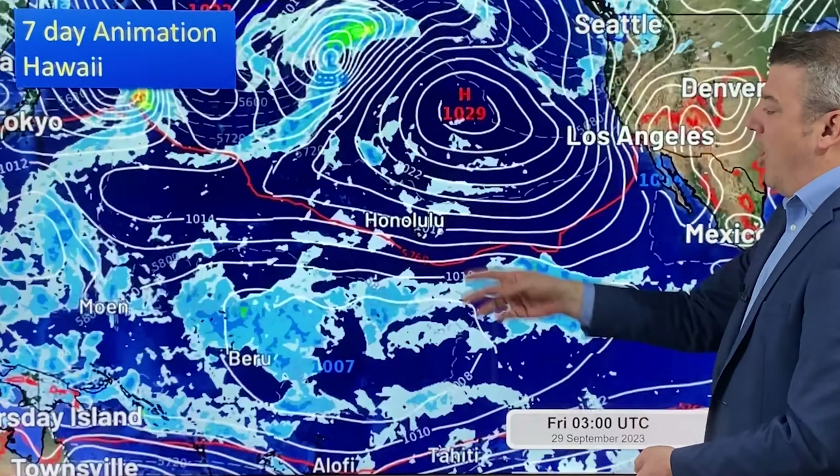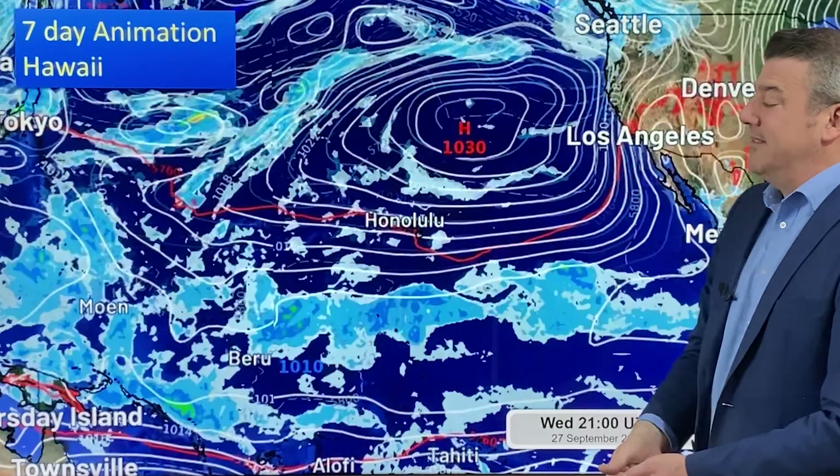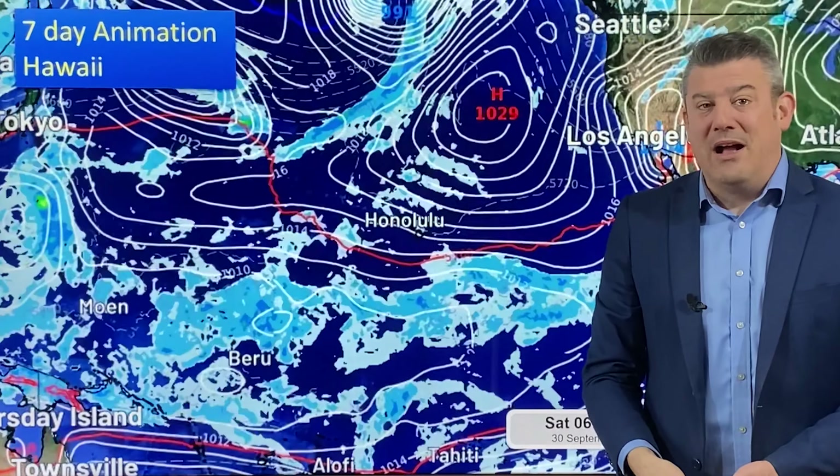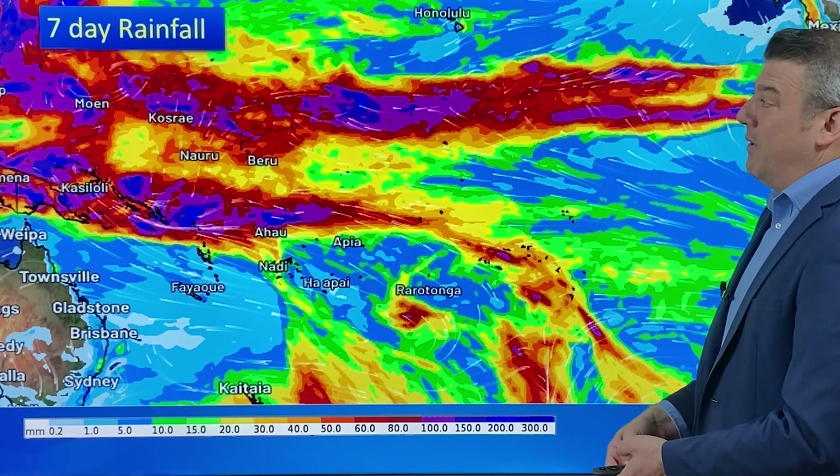Heading up to the seven-day animation for Honolulu, you can see it's pretty much dominated by easterly winds with just a few showers — not much going on in the northern hemisphere either.